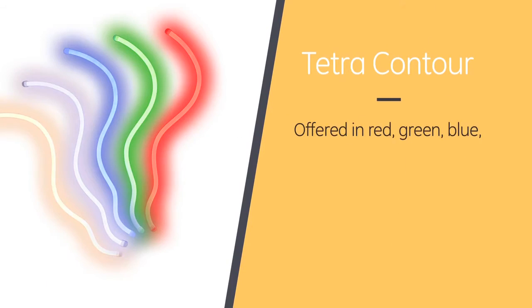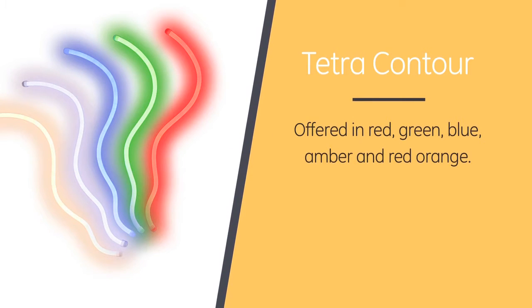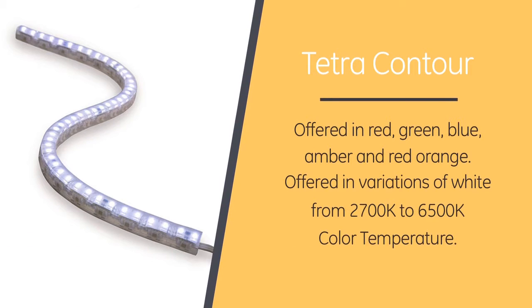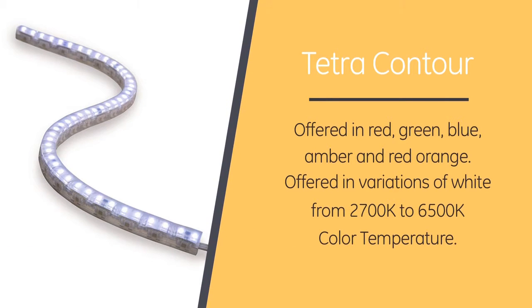I'm used to seeing vibrant colors in neon lighting. How does Contour compare to neon in color? We offer Contour light engines and light guides in a multitude of colors and white alternatives. We offer Contour in red, green, blue, amber, and red-orange. Moreover, we offer Contour in numerous variations of white, from 2700 to 6500 Kelvin.